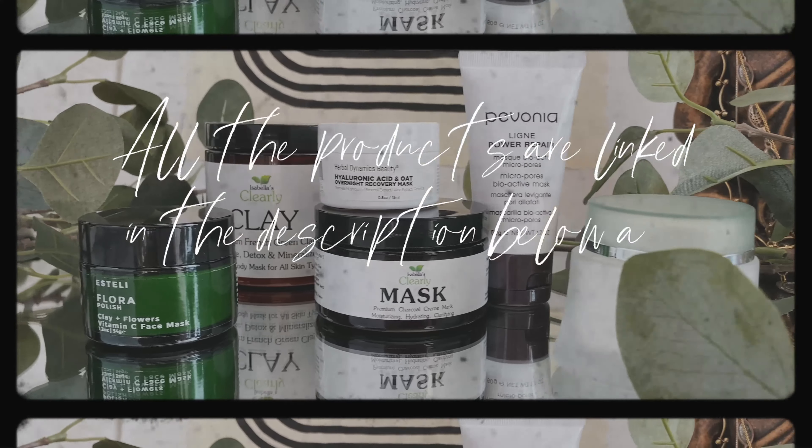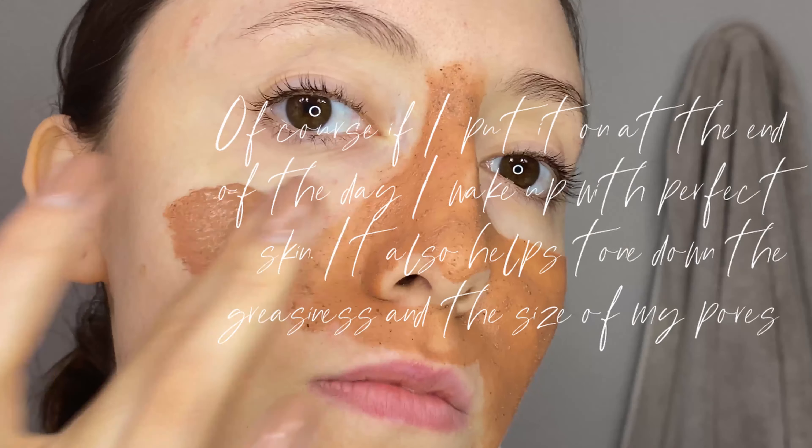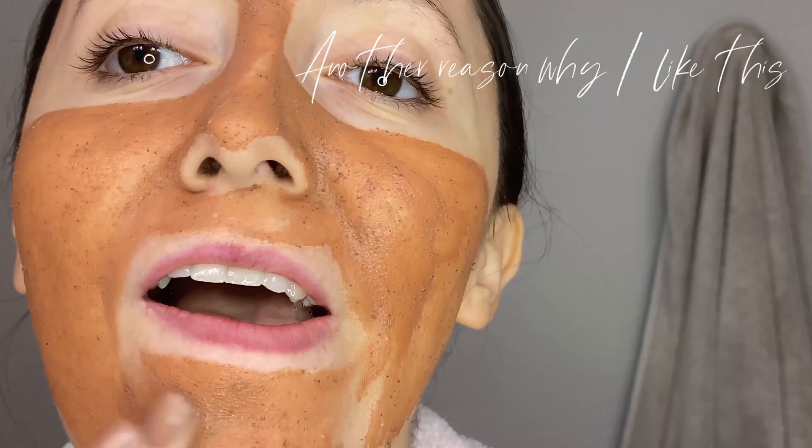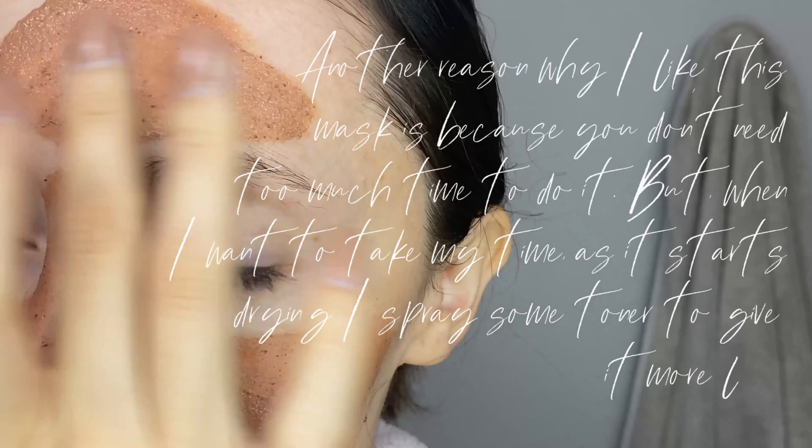The first mask is Flora by Esteli. It is made with French pink clay, rose hips, hibiscus, and lavender. It is full of antioxidants, helps even skin tone, diminish wrinkles, and clean pores. The mask comes in powder form, which means you just need to add water, but I also like to mix it with toner or even with a few drops of my favorite facial oil. I love to use this mask before putting makeup on — my foundation just looks flawless and my skin is super smooth. But of course if I put it on at the end of the day, I wake up with perfect skin. It also helps tone down the greasiness and the size of my pores.